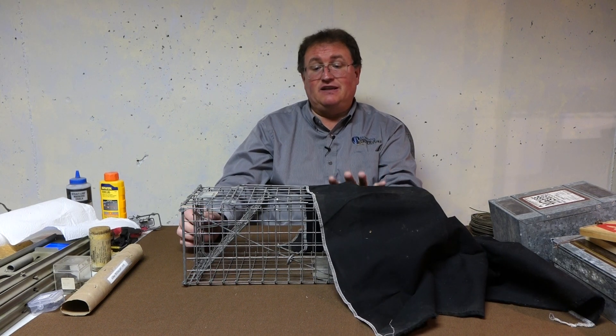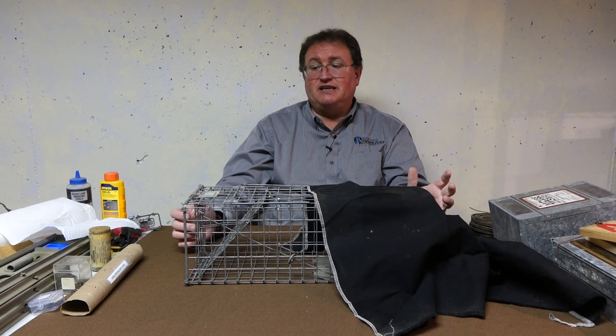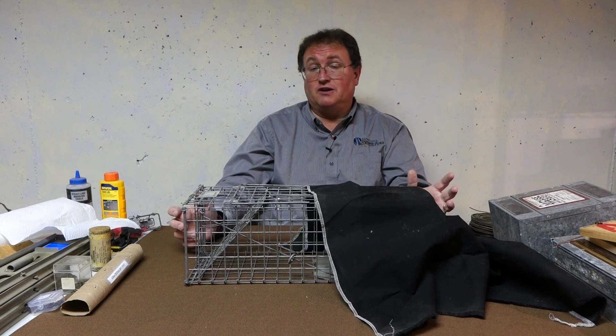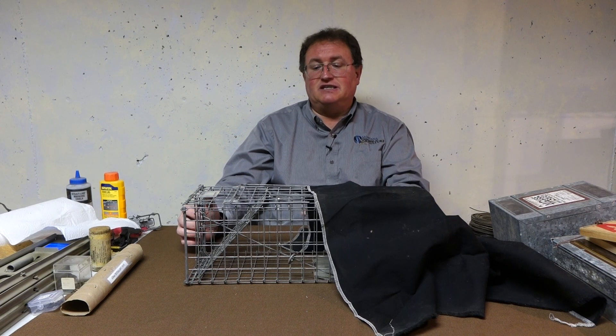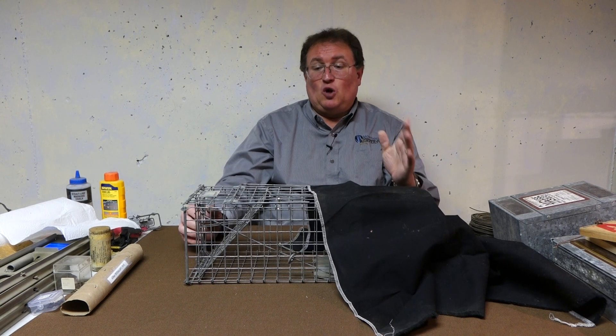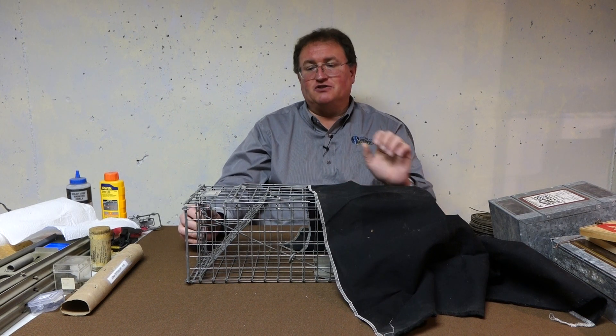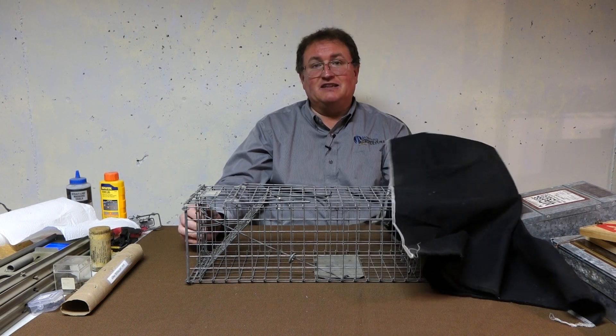Lastly, having this type of cover reduces human stress. Sometimes neighbors are very stressed when you're trapping on someone else's property or even your own. This keeps the animal out of public view so neighbors aren't complaining about a trapped animal. Hope that's helpful as you use cage traps — cover your traps and try that bait technique for yourself.